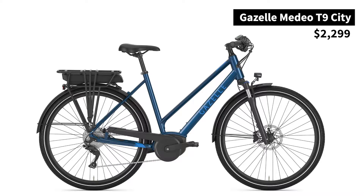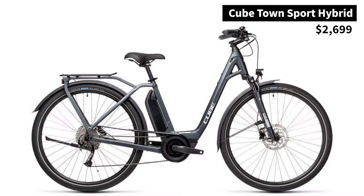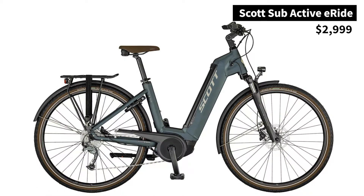For those riders who are mostly riding on road, we've got the Gazelle Medeo T9 City, the Cube Townsport Hybrid, and the Scott Sub-Active.